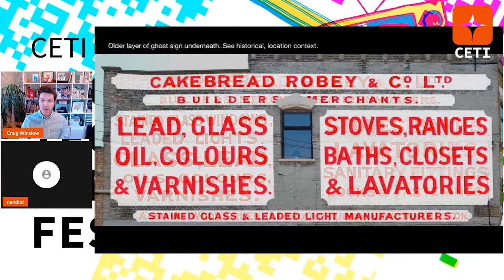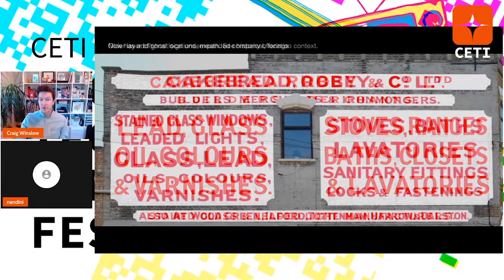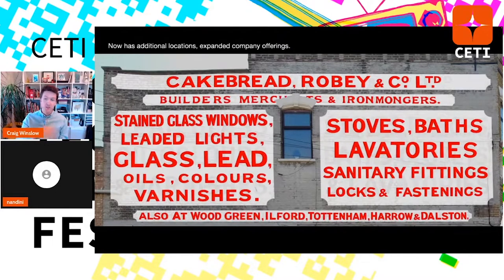Here's the upper layer and the lower layer. The lower layer was painted earlier — and I love thinking about the context. You commissioned a sign writer to paint what you do. The design is a lot cleaner — lead glass, nice three lines on either side, builders and merchants. Then the bottom adds a tagline: stained glass and leaded light manufacturers. Fast forward — they've painted over that, they have more locations, they're iron mongers now. More context, but it's getting a little jumbled — five lines on the left, four on the right, a little imbalanced. But all of that is a story told in this static sign.